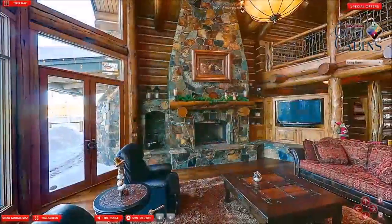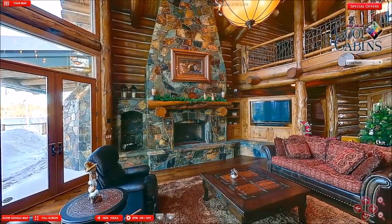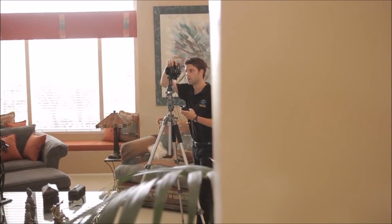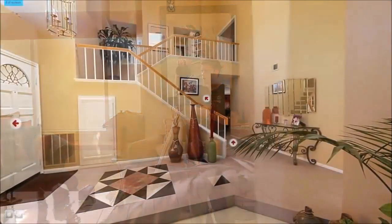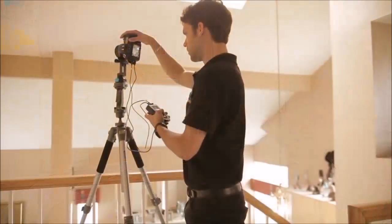360 Virtual Visions has solidified itself as Southern California's leading provider of jaw-dropping 360-degree virtual tours. With the most advanced, state-of-the-art equipment, along with highly skilled photographers and editors, 360 Virtual Visions is able to create some of the most cutting-edge 360 Virtual Tours on the planet.